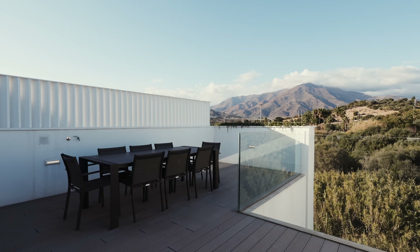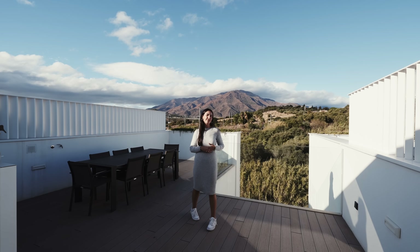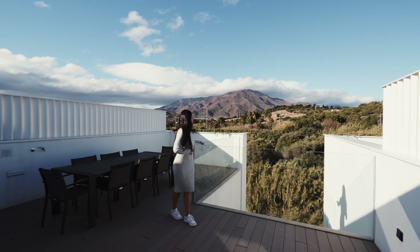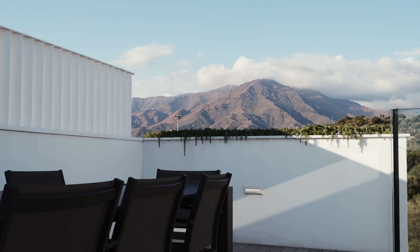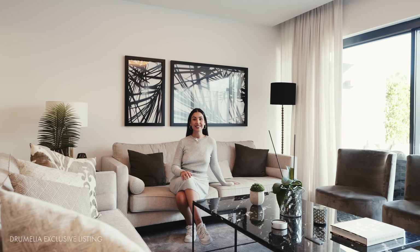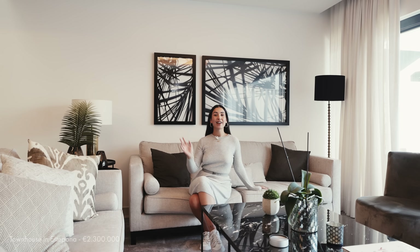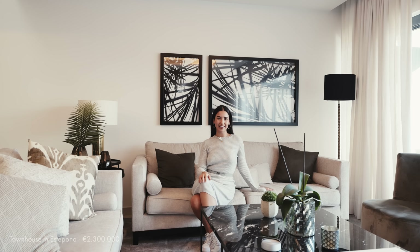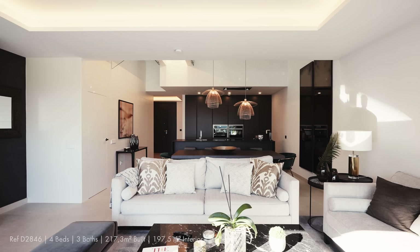We're now in arguably the best area of the house — the solarium. Check out these 360-degree views of the urbanization, the sea, and the mountains surrounding Estepona. It truly is beautiful and really positions you in southern Spain. There's a jacuzzi up here — because why not — and a little seating area perfect for drying off. Looking down, you can see the communal pool which acts as a centerpiece for the whole urbanization; from above, it kind of looks like an electric guitar.